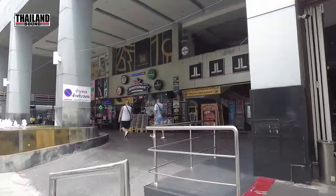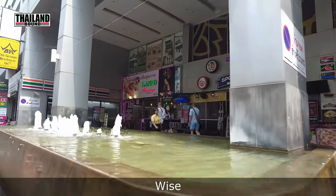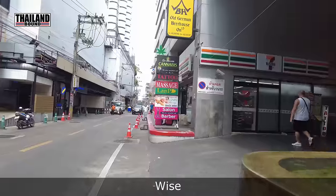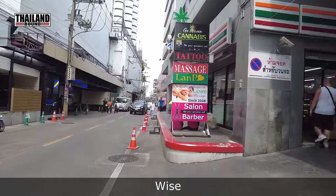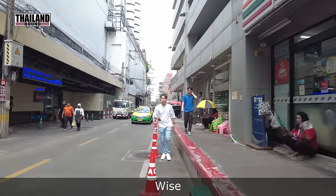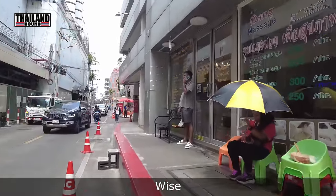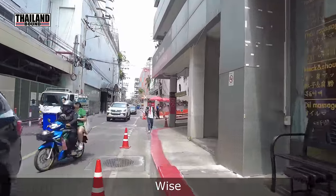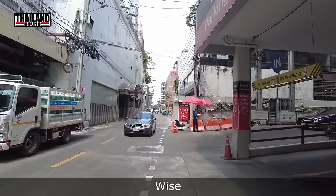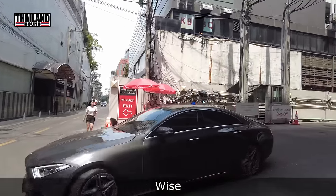Number two on my list is Wise, formerly called TransferWise. It's a banking app — very good if you want to send money abroad. It's the cheapest way to do it, and they also give you a physical ATM card. What I do is transfer money from my UK bank account to Wise, then from Wise to my Thai bank account. The fees are much cheaper than using a regular bank, and transfers are usually done the same day within minutes.